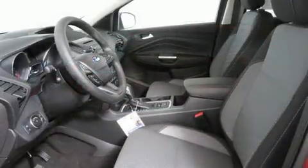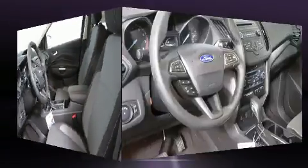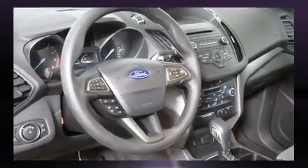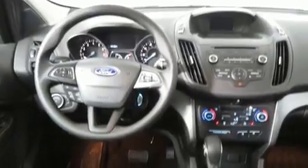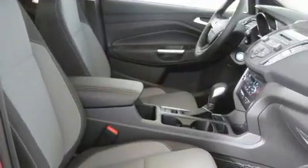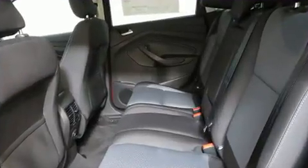Features include heated seats, a rear window wiper, one-touch window functionality, adjustable headrests in all seating positions, an outside temperature display, and remote keyless entry. Audio features include a CD player with MP3 capability, steering wheel mounted audio controls.